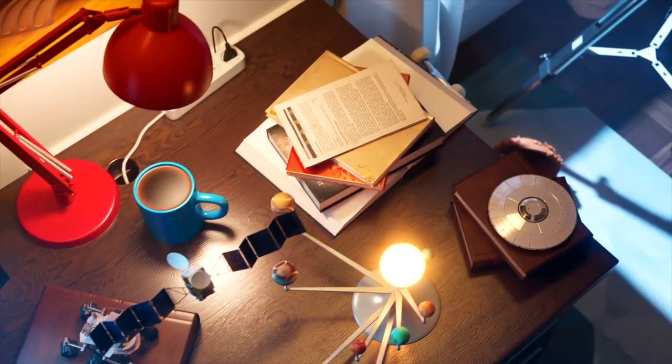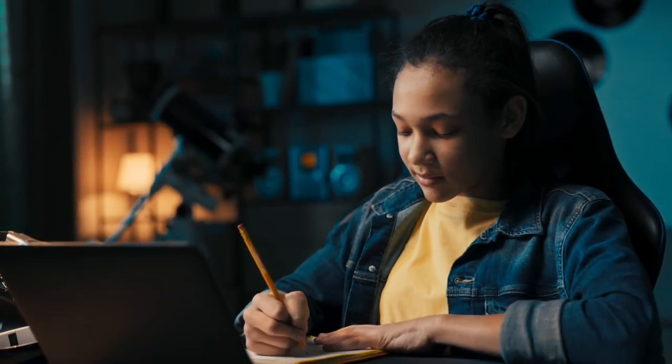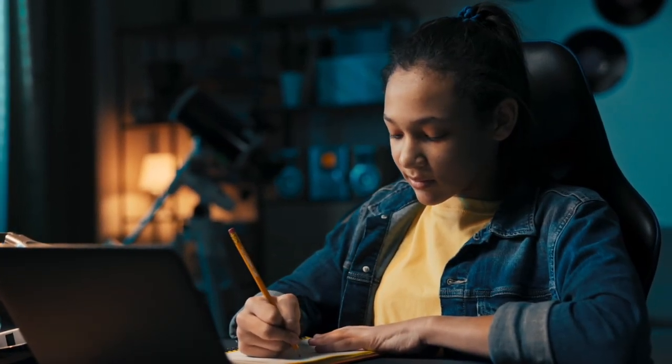We have come to the end of today's lesson about our place in space. Don't forget to check out the engaging games and resources related to this lesson. And always remember, you are out of this world.